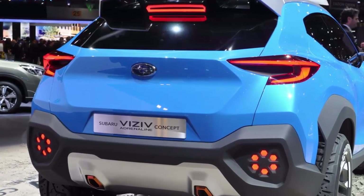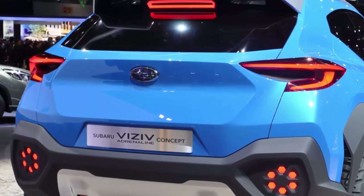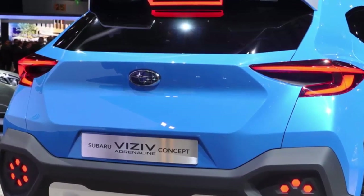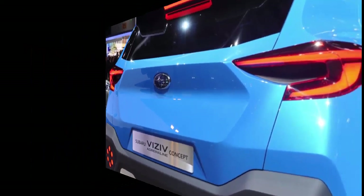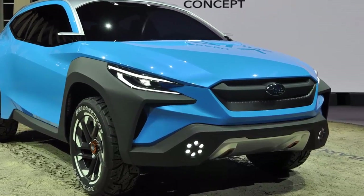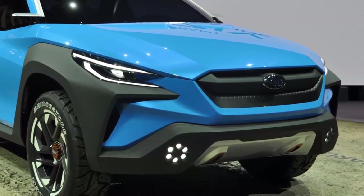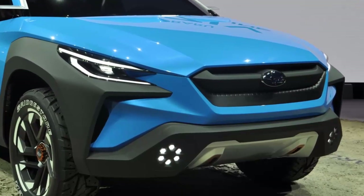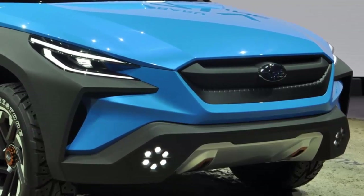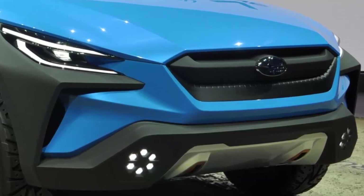Subaru says the Adrenaline's roof design actually uses parts that reinforce the body structure, and that overall the styling is meant to express the toughness and agility of this concept car. Because this is a design-focused concept, Subaru doesn't have any information about what kind of powertrain might be under the hood, and it's not apparent that the car has an interior either. Still, look for design elements from this concept to show up on future Subarus.